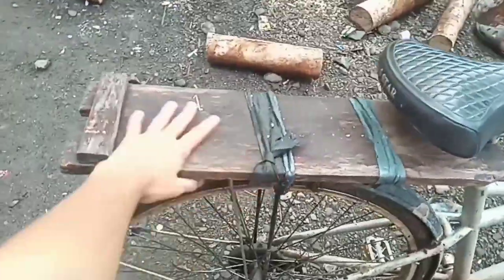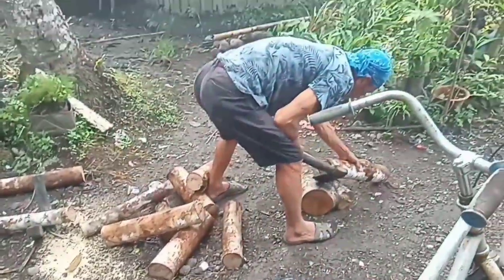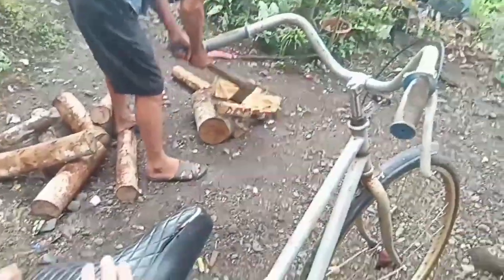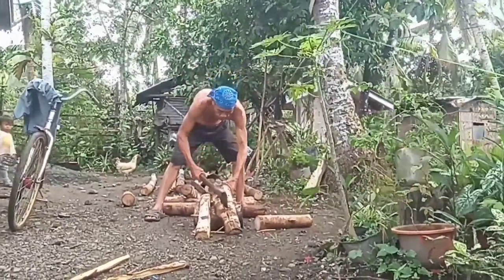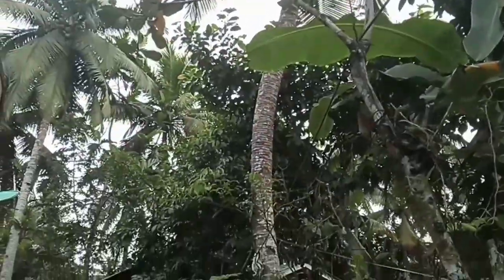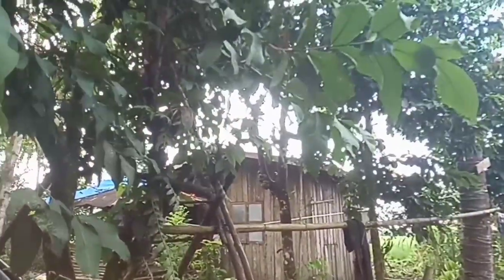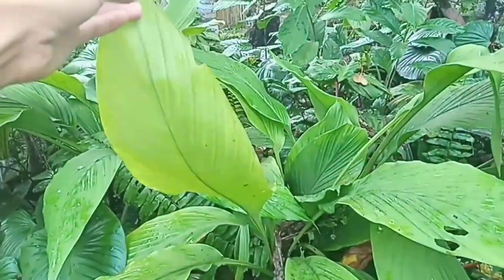This is Papa's bike — it has extension seats for a passenger, and sometimes he carries wood. That's all the wood we have for cooking. It's pretty strong though. This tree, they call it tambis — it's a fruit. And this one is turmeric; this is how the leaves of turmeric look. We have so much here and the smell of the leaves is really good.